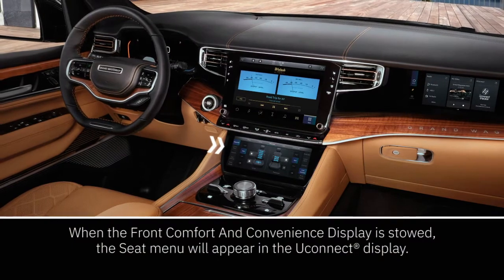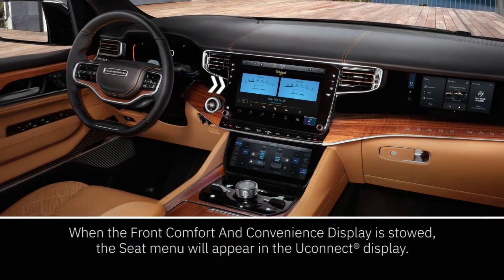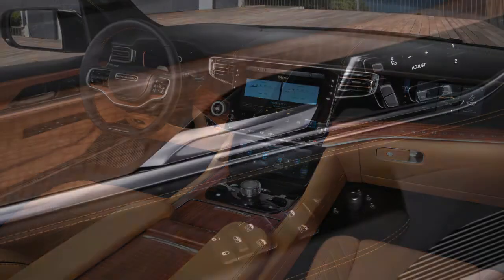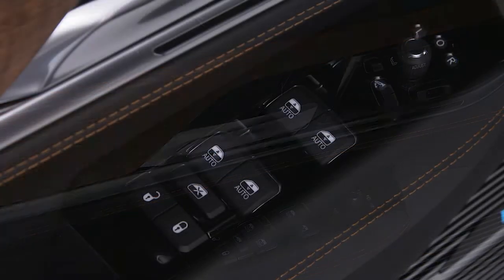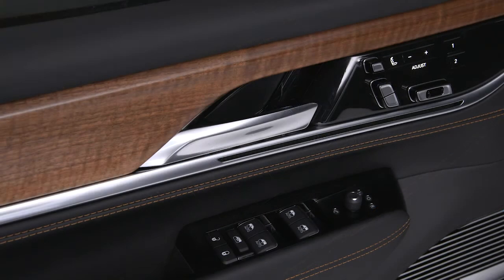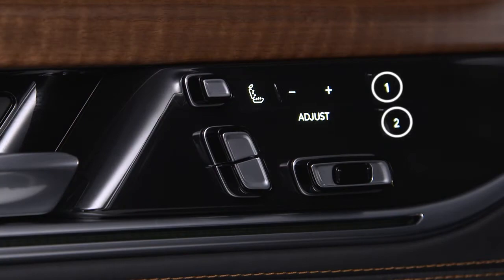The front comfort and convenience display and the Uconnect display provide access to a number of these features as well. The driver's door has controls for your windows, locks and side mirror positions. If your vehicle is equipped with driver memory profiles, those buttons can be found here too.